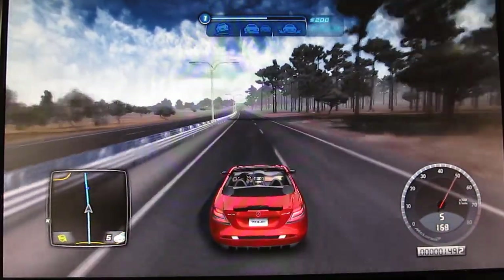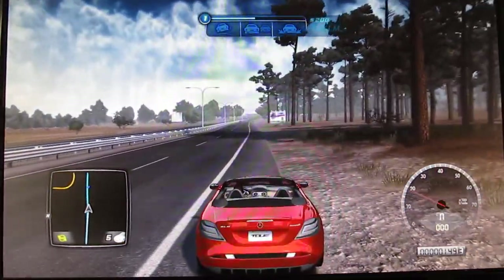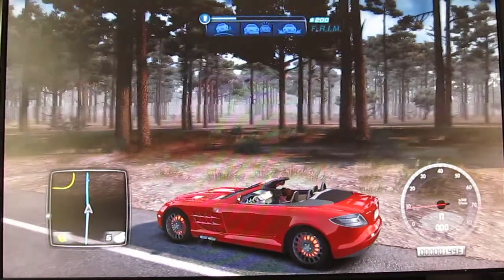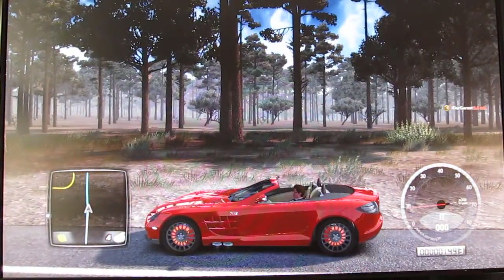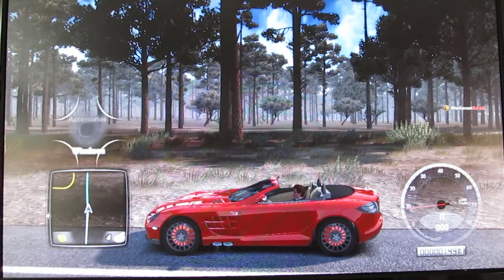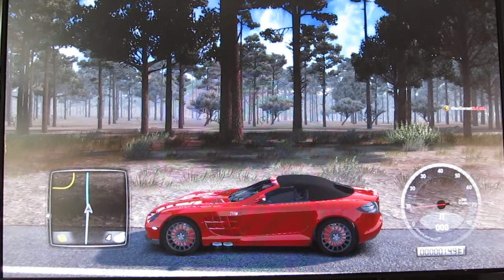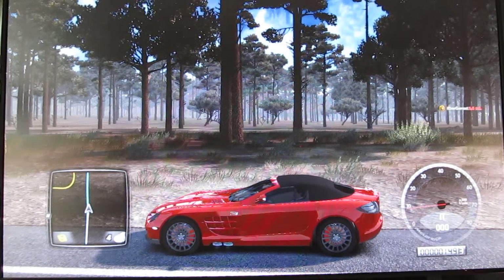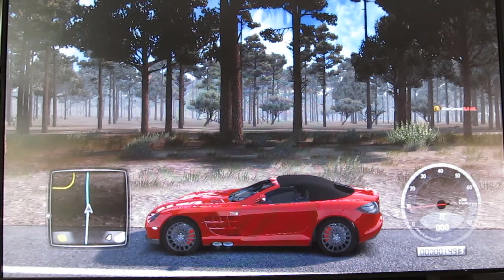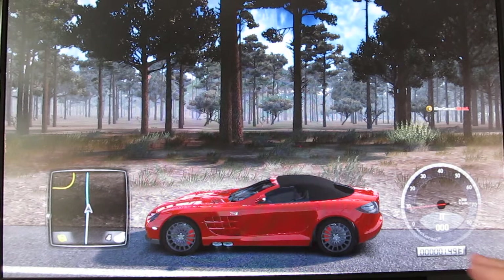Since this is a convertible version, let me pull over and put the top up. This is a pretty unique car — as you can see the brakes are glowing from braking. It's got side-mounted exhaust. And these vents all over the car, like on the hood, serve a big purpose: to cool the engine really fast. The exhaust comes right out the side instead of the back.